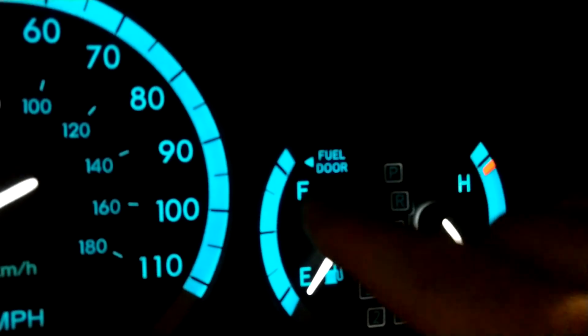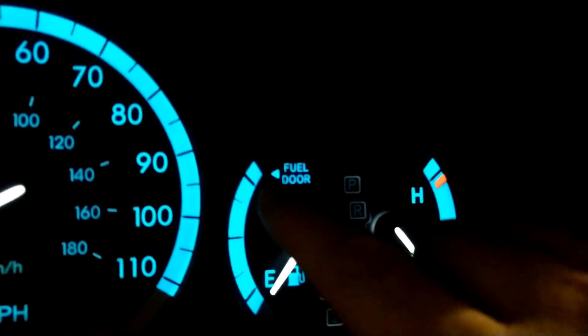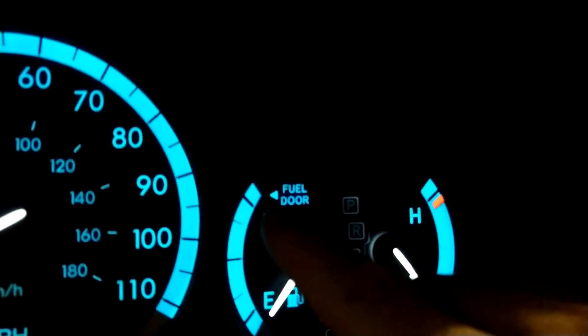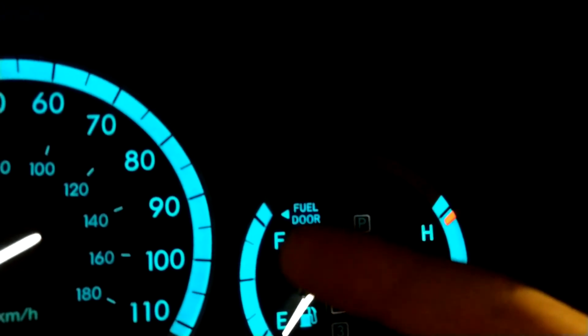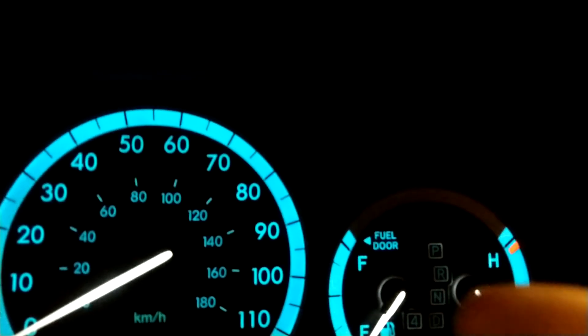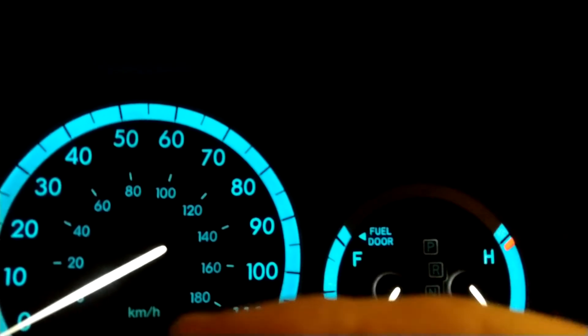Right here you have the fuel door icon and you have this little triangle. Whichever side the triangle is on is the side your fuel door is on in that vehicle. Since the triangle is on the left side of the fuel door icon on this vehicle, the gas fill-up is on the left side.